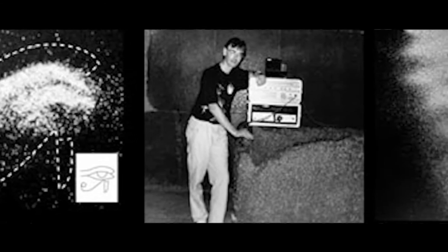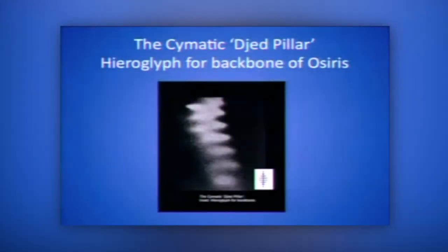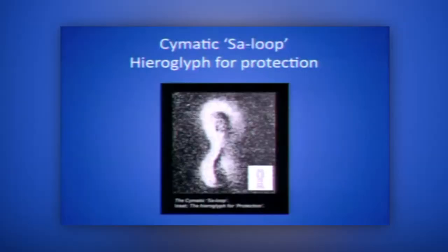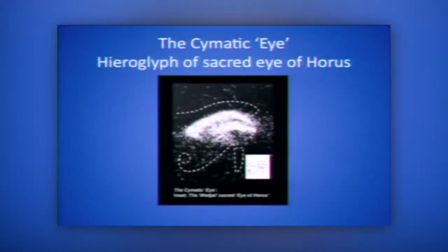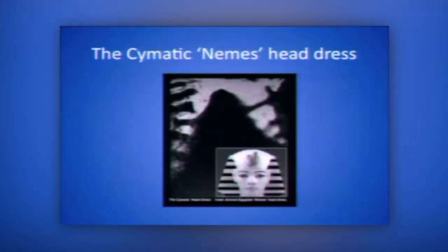At certain frequencies, what looked like ancient Egyptian hieroglyphs started appearing. This one here, called the Djed pillar, moved literally like a snake on the surface of the membrane. There's the cymatic saw loop, here's the cymatic sun god, here is the cymatic eye — a whole series of these images appearing.